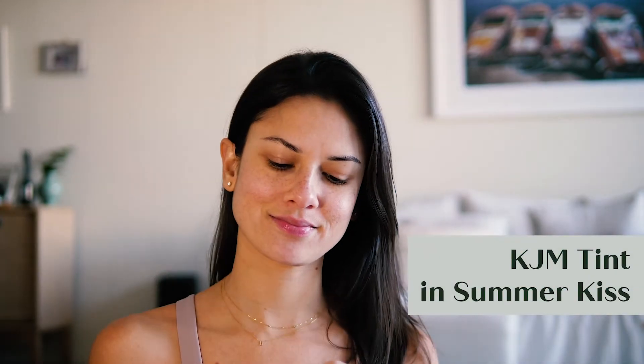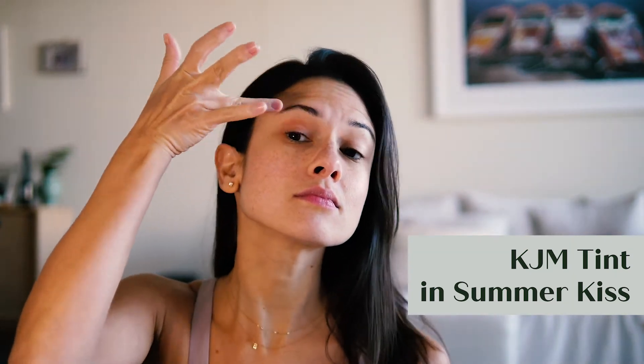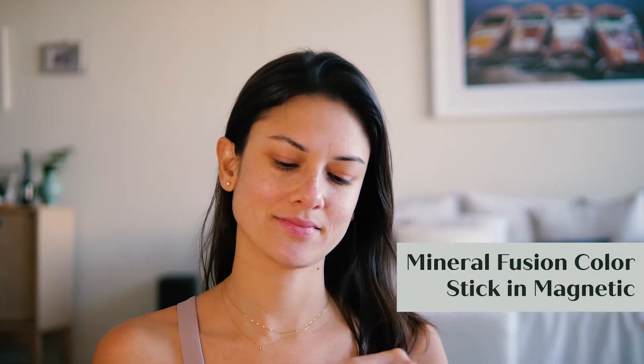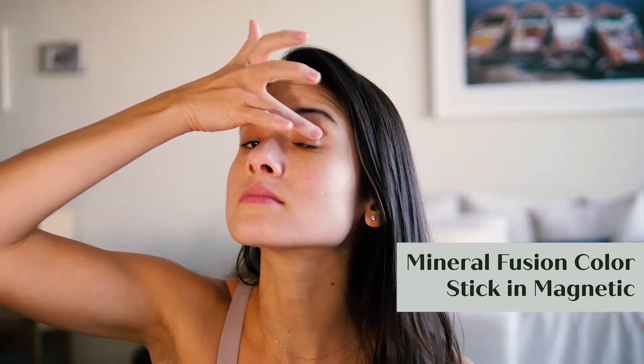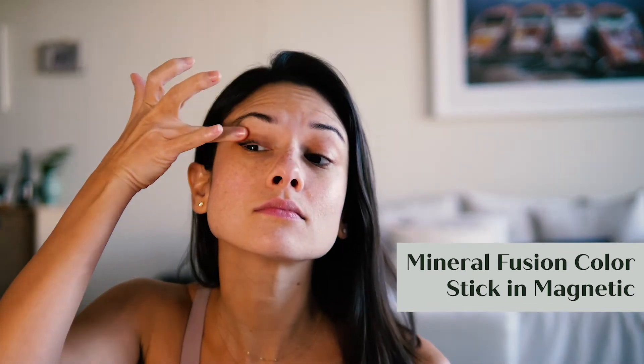Then I use a different shade of cheek tint for my eyes. Then to add a little more color and shine, I put bronzer to contour my eyelids and also on my cheekbones.